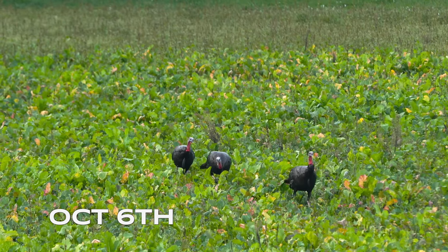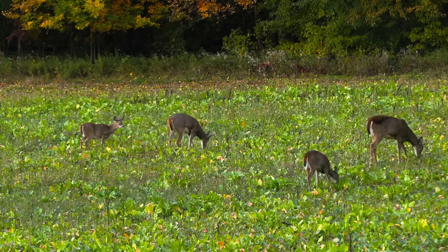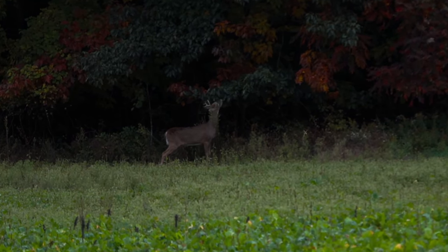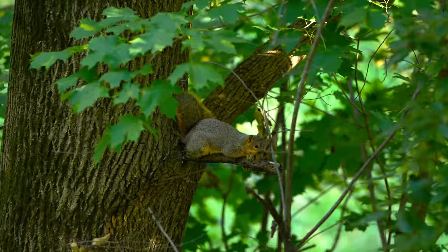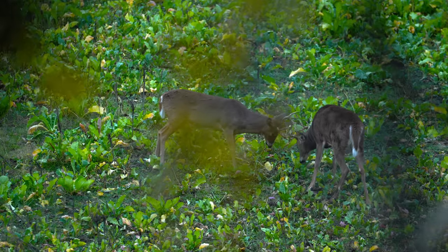We just got set up in the blind — it was a rush to get in here, we were late getting in — and just like that there's almost no deer in the field. The reason we came in here tonight is this whole field is just littered with scrapes. We're after Future tonight; he's been lighting up the cameras here the last week or so.